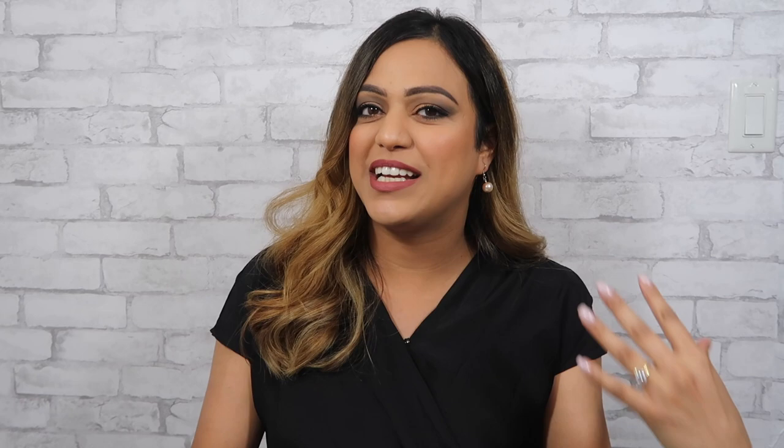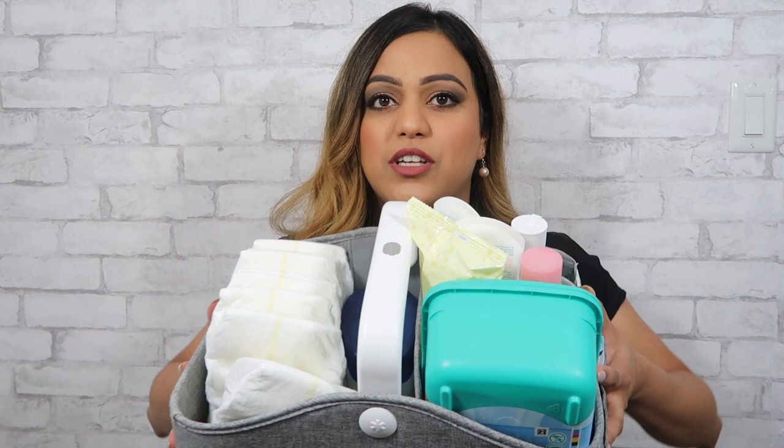This next item I talk about a lot and always tell friends about — a diaper caddy. This one is from Skip Hop and is a bit pricier, but you can use any basket to create your own. It's so helpful. Mine has a changing mat, diapers, wipes, sanitizer, lotion, oil, and Vaseline — everything in one place. I move it around constantly: living room, dining table, bedroom. When we go to my parents' house I bring the whole caddy in the car so I don't have to pack anything separately.